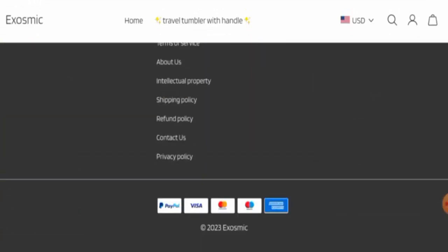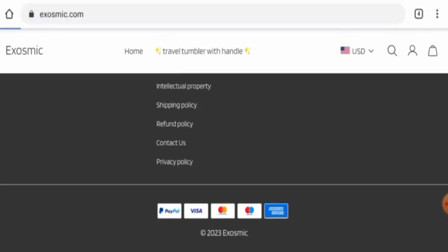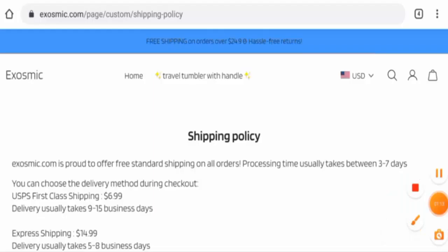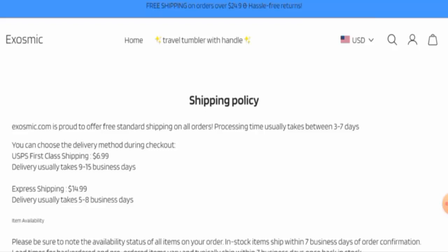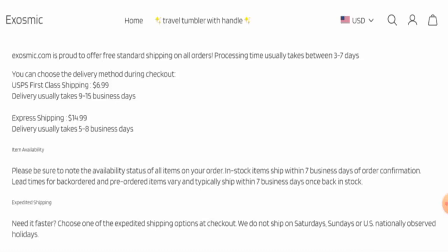Let's start with the payment policy. They accept PayPal, Visa, Mastercard, Maestro, American Express, and so on. Now let's check the shipping policy. The processing usually takes between three to seven days. By USPS first class shipping, delivery takes 10 to 15 business days. By express shipping, delivery usually takes five to eight business days.